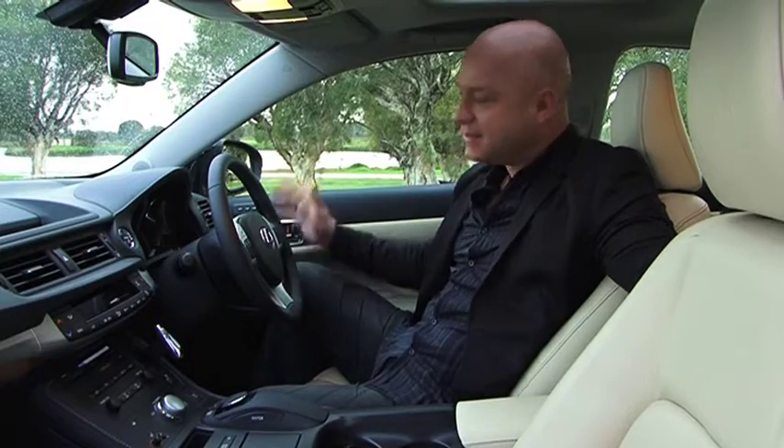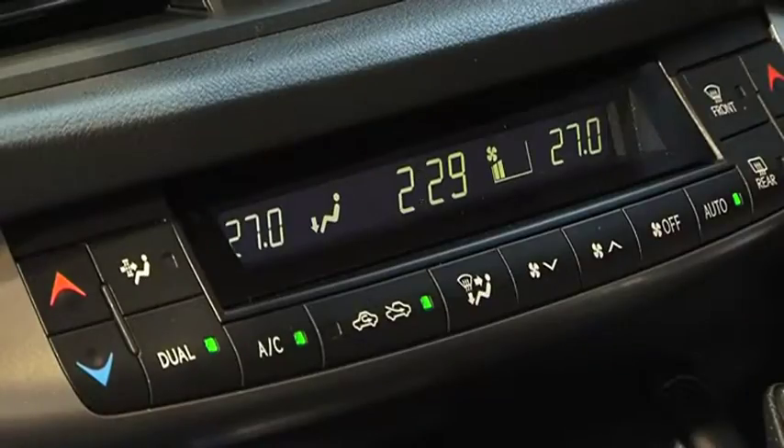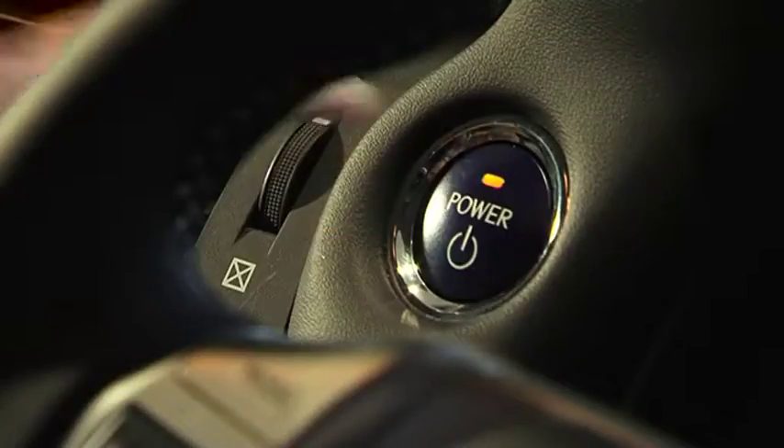And for your senses, you get electric windows, sunroof, power steering, full leather seats, heated front seats, dual climate control, proximity keyless entry and keyless start.